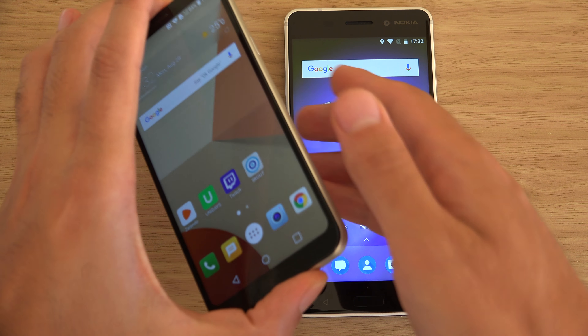So yeah, just a quick little comparison here. We'll do some other comparisons with the Q6, checking out other things as well. I'll see you in the next one. Cheers.